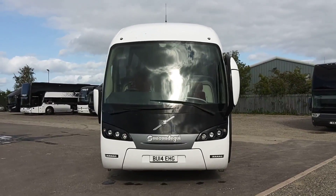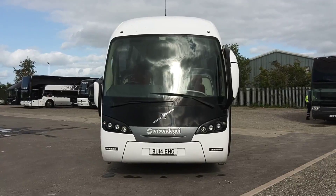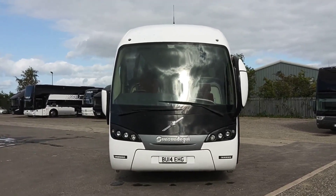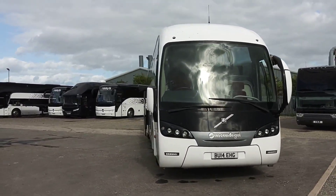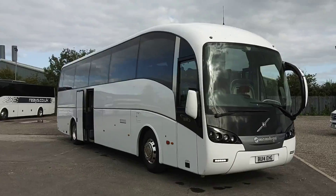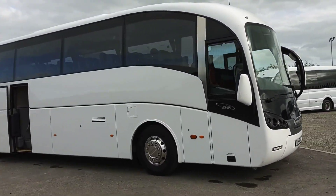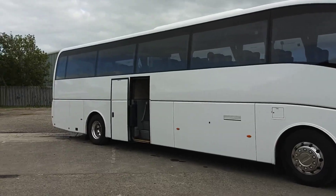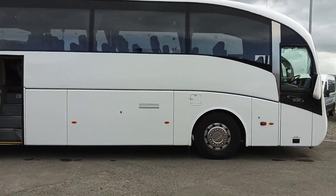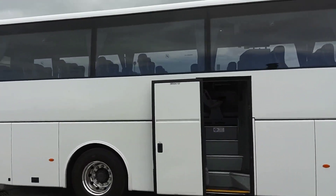Here we have a 2014, on a 14 registration, Volvo B9R Sunsunderguy Siderell 53 seat executive coach. The vehicle is plain white, in very, very good condition. There's a couple of little battle scars but nothing really to worry about. Alloy wheels are fitted, as is a power operated centre continental door.